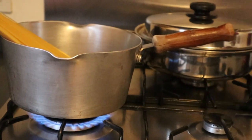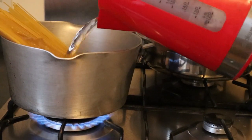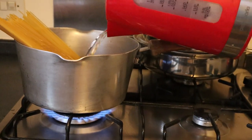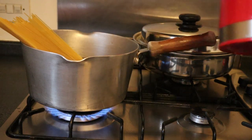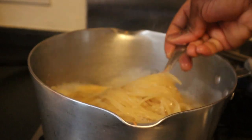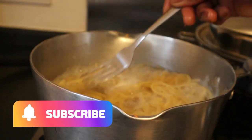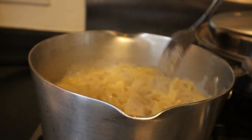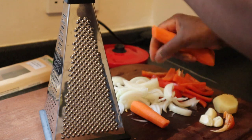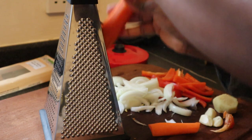Let's cook the spaghetti first. I've just switched on the cooker, added the spaghetti and some hot water — it helps it to cook faster. The spaghetti is cooking very nicely and should be ready in a few more minutes, then we'll strain it. I've also just chopped the pepper and the onion, and I'm going to be grating the carrots while the spaghetti cooks.